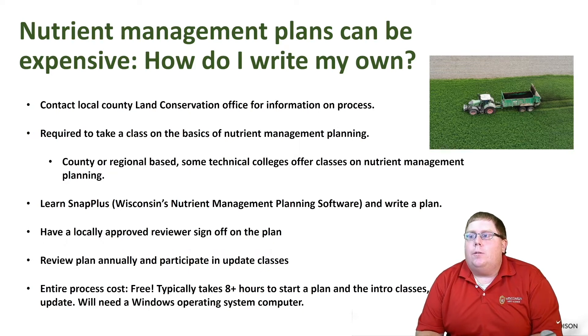You need to learn SNAP Plus to write your own nutrient management plan. SNAP Plus is a great piece of software — it's Wisconsin's nutrient management planning tool. It allows us to combine all of our nutrient sources, soil tests, and planned crop rotations to calculate how much fertilizer we need to apply, purchase, and use via our manure sources. In our first year of writing our own plan we do have to have a locally approved reviewer sign off on the plan, and then we want to review our plan annually and participate in update classes as they're offered.